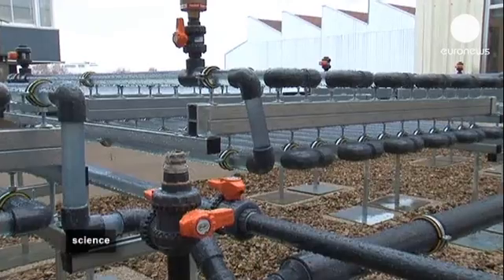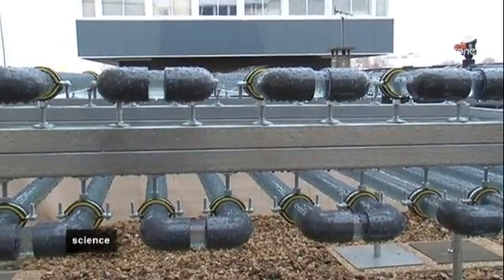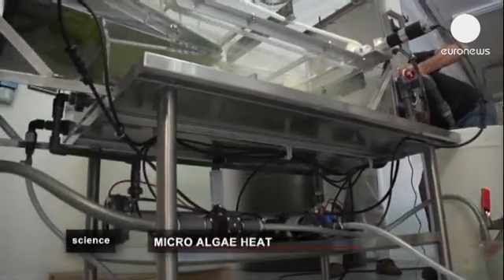To achieve this result, the researchers have installed photobioreactors on the roof — these transparent tubes filled with what will become green fuel. Exposed to the light, the microalgae grow fast.